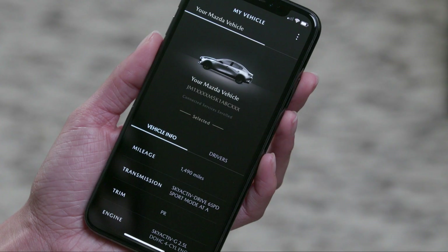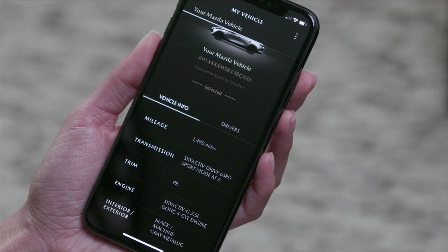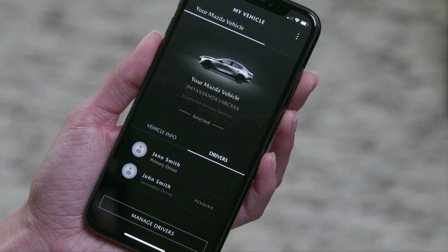Opening My Vehicle gets you quickly to vehicle information you might need, such as the VIN number or current miles on the odometer. This is also where you can see the drivers for each vehicle and make any necessary changes. Open the Manage Drivers tab to add a new driver or delete a current one.